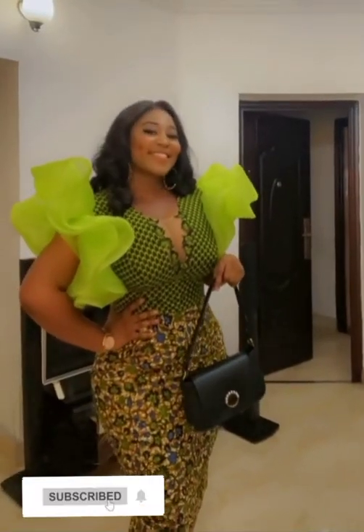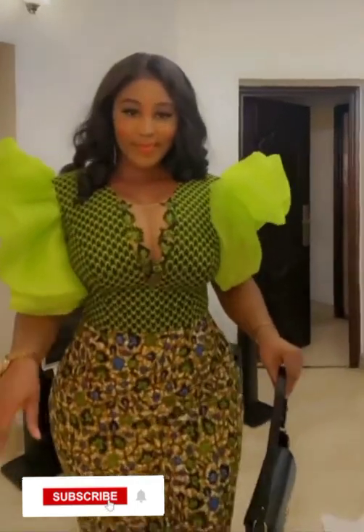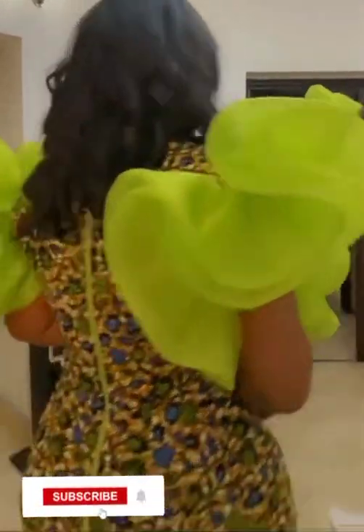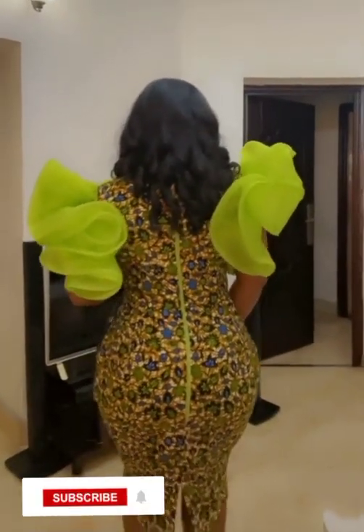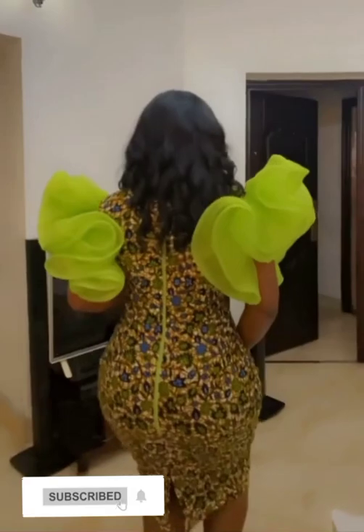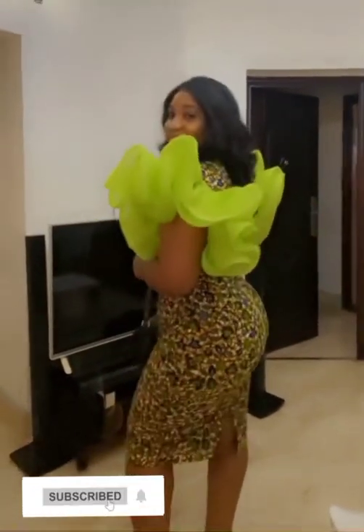Hi beautiful people, beautiful lovers of fashion. Ladies, welcome back again to NK Fashion Home. I have a wonderful collection of South African ankara prints, more beautiful designs — the home of eye-catching and fabulous styles.